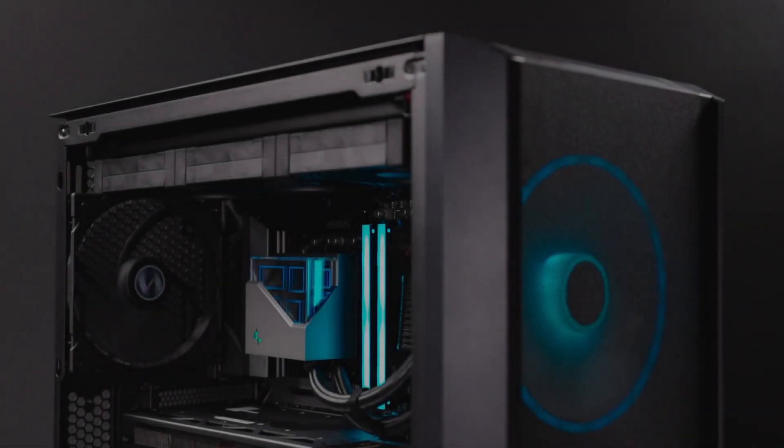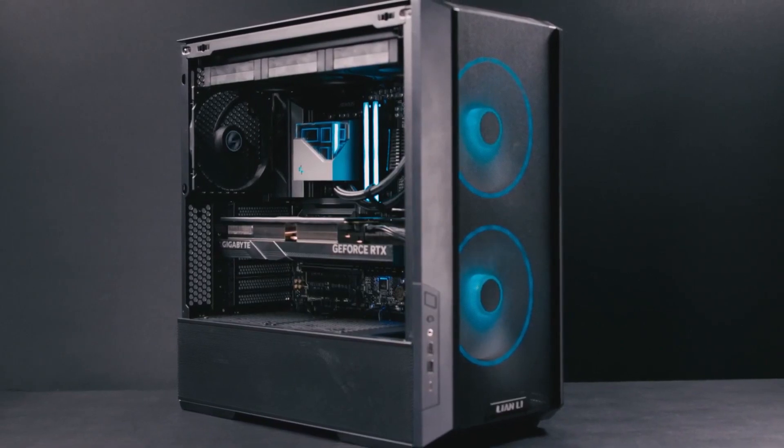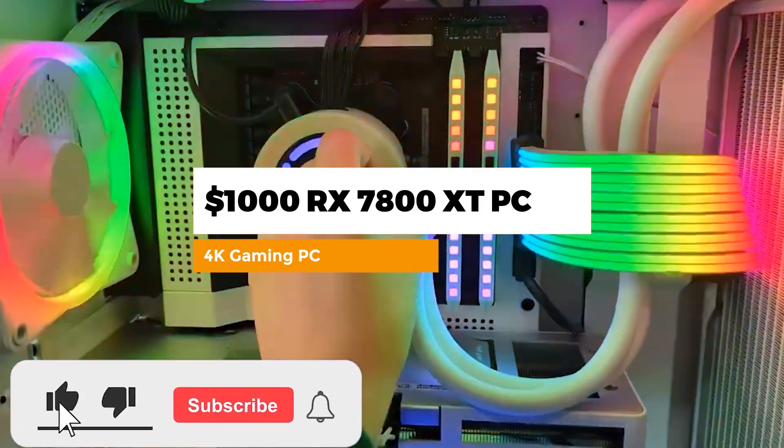Today we're looking at one of the best 1440p/4K gaming PCs you can have right now, featuring the RX 7800 XT for around $1000 to $1050.